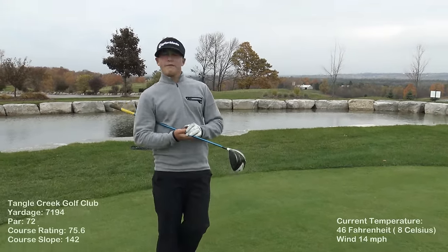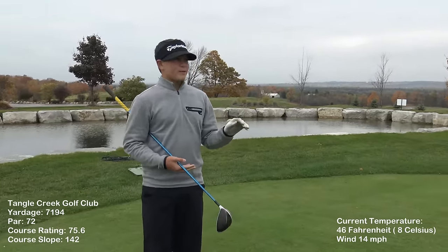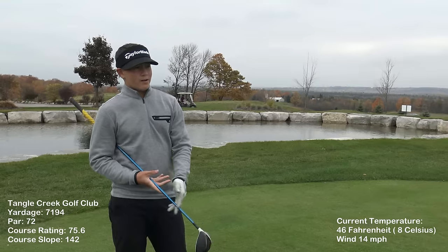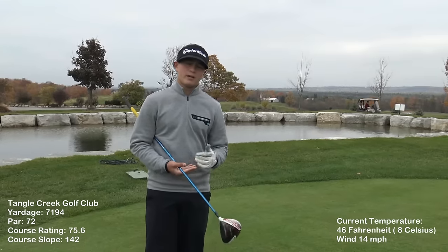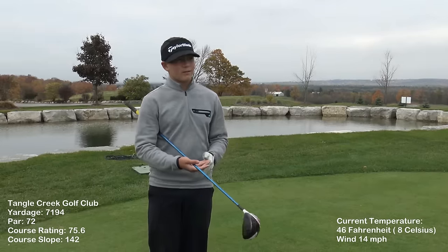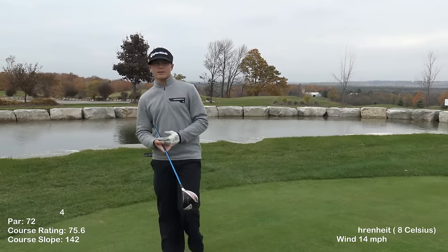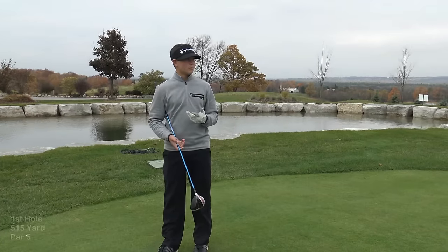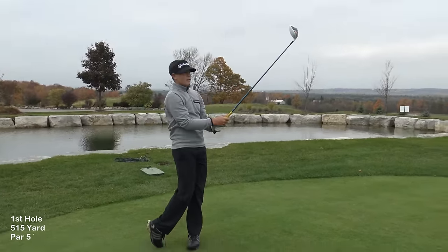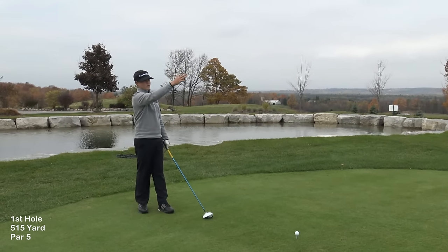The first hole is a 515-yard par 5 — probably the shortest on the course. It's downhill, but today it's into the wind, cold, and very cloudy. I've been working on my starting point lately, starting in the middle of the fairway and putting a cut or draw on it. If I want to play a cut I need to start on the left side of the fairway. Today I'm also picking the better side to miss — there's OB right on this hole, so I want to miss left. I'm going to play a baby fade starting up the left side, and the wind coming from the right will cancel some of the fade out.